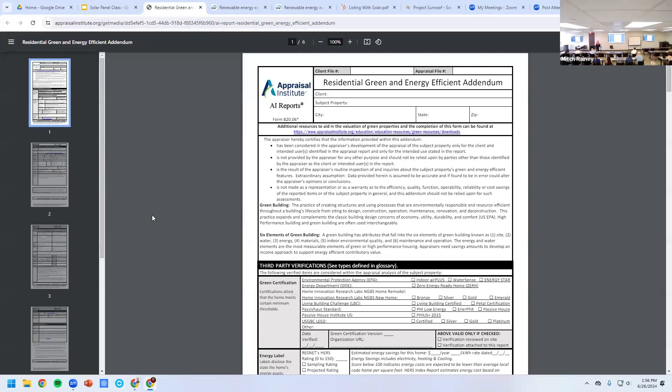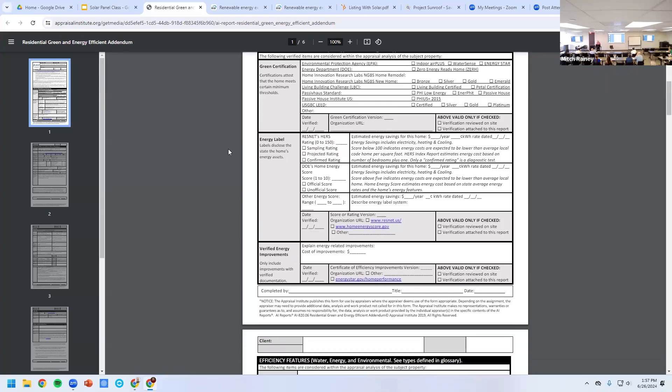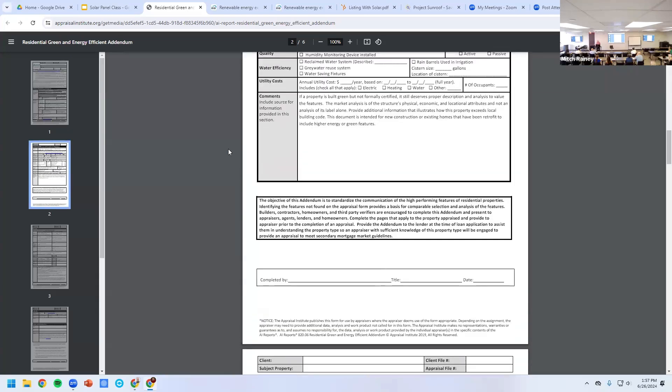There's also an Institute Appraisal Report where you can get certain inspectors certified to come out and appraise the home for green energy. You can attach this when selling the property. You have to find someone certified to do it. It may be a good selling feature — there's an Energy Star rating, and while it might not add much appraisal value, an appraiser mentioned she would add a little value depending on the solar system and what return they're getting on their investment.